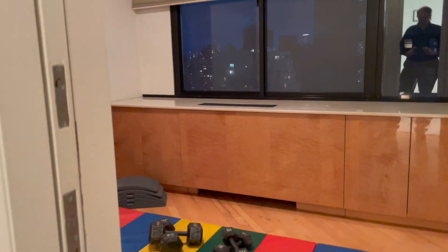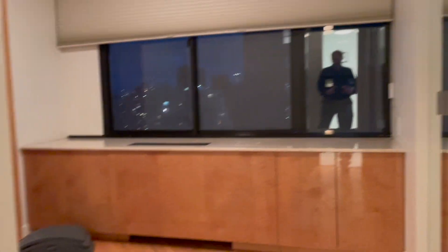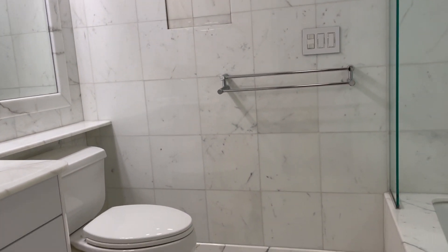We have a fitness center set up right here — a perfect place to do your yoga, a great little workout room. And then you have your second bathroom.